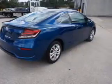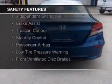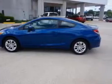Keyless entry. Safety was made a priority with these features: a backup camera, curtain head airbags, side airbags, independent suspension, brake assist, traction control, stability control, a passenger airbag, low tire pressure warning, and front ventilated disc brakes.